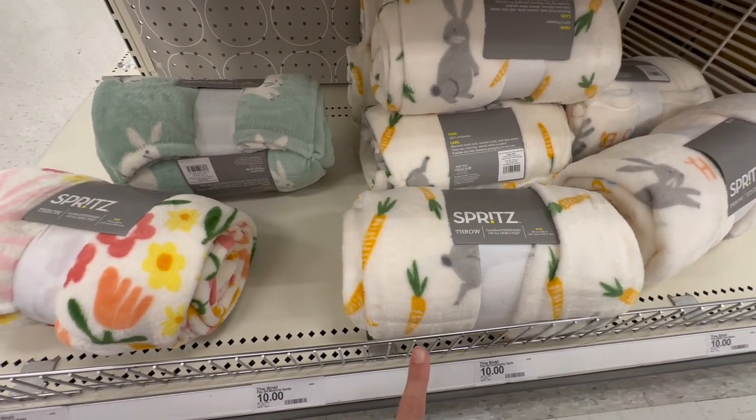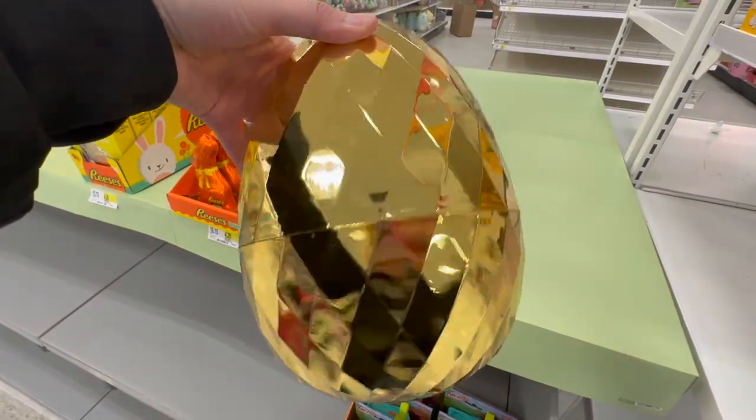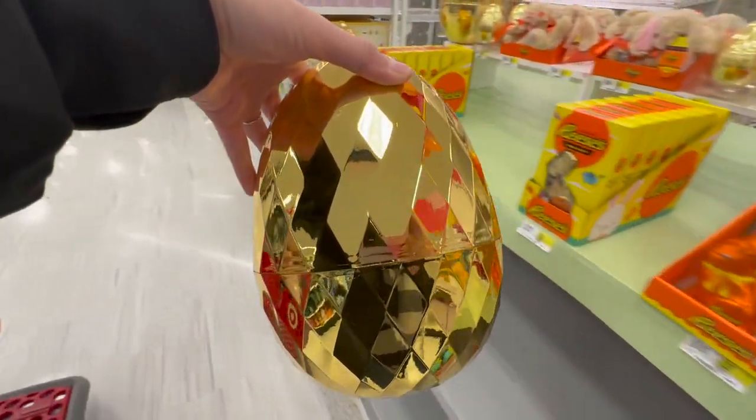The golden eggs are back! I'm so glad I found them because for some reason the ones I bought last year are missing. I'm going to go ahead and pick one up — and one more for Mr. Max.